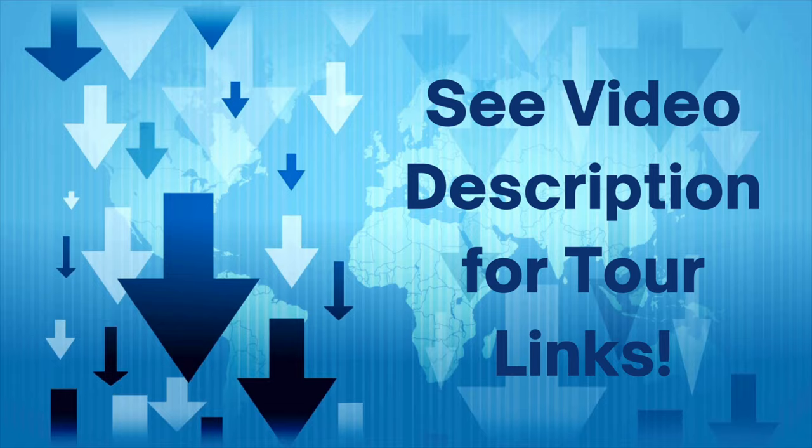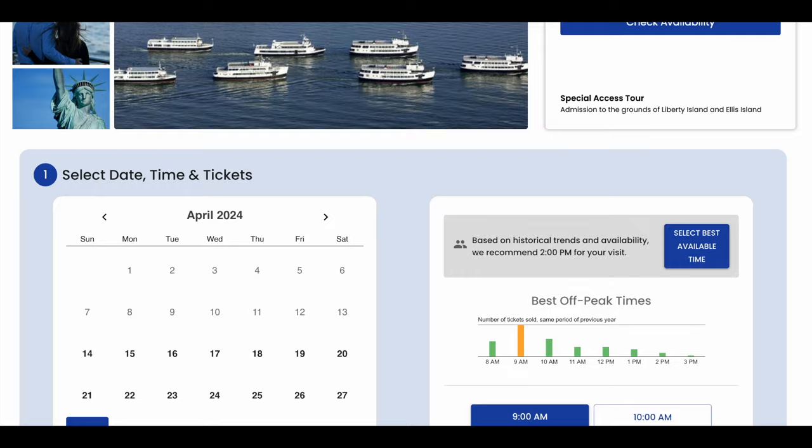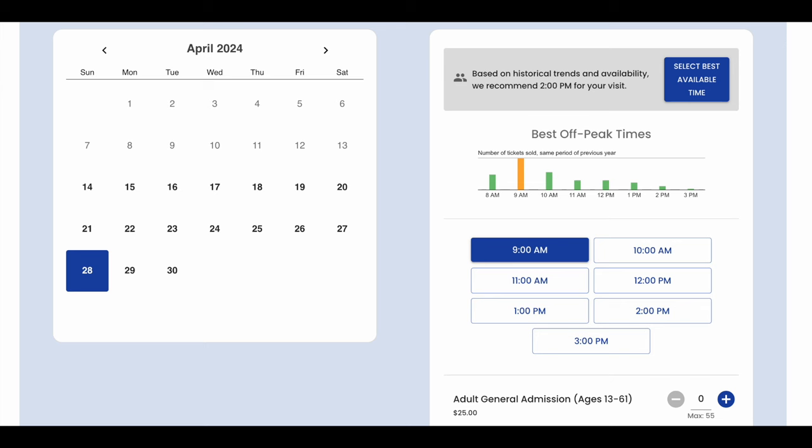You must make your reservations in advance, which will allow you to schedule a security entry time. This is not the time the ferry leaves the dock — it is the time you are allowed to enter the security checkpoint. There is no cost to visiting Liberty Island or Ellis Island.